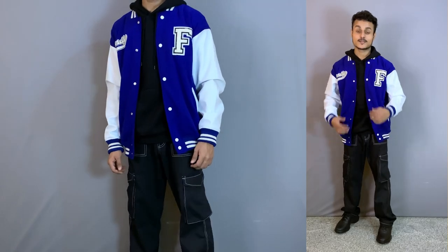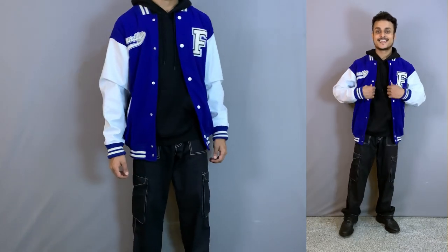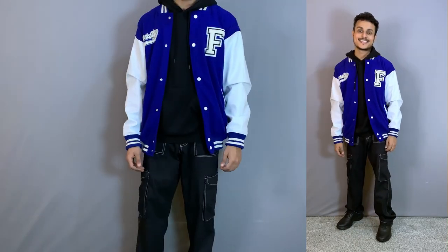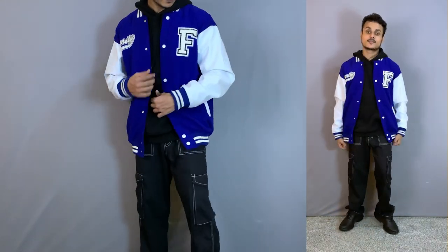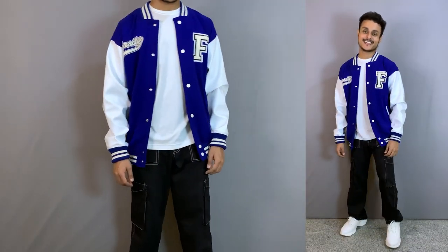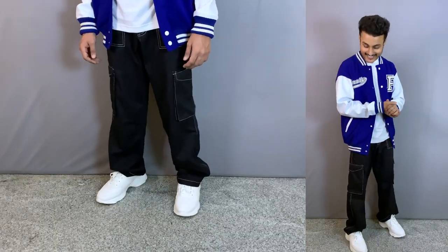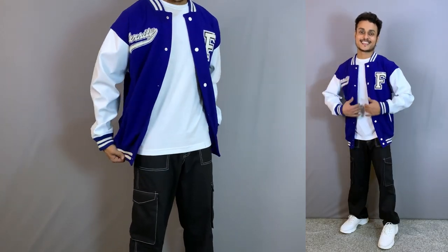The first outfit is an all-black look with the jacket as a pop of color: black plain hoodie, black cargo trousers, and black chunky sneakers. The Varsity Jacket works as a statement piece and looks amazing — this outfit is great for parties. This is another way to style Varsity Jackets: wear all black inside, add the jacket, and when you remove the jacket the outfit still looks nice on its own. The next outfit is nice and easy — a simple white T-shirt, black cargo trousers, and white chunky sneakers with the jacket. It's an everyday casual outfit you can wear in many places.